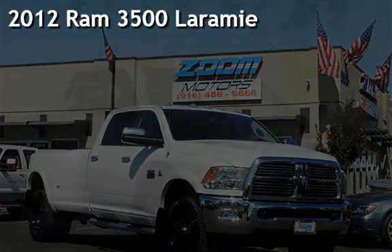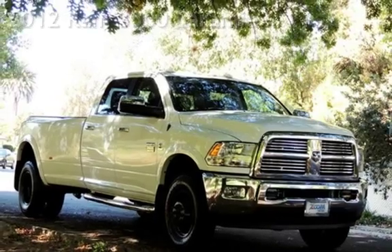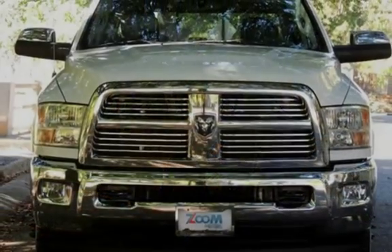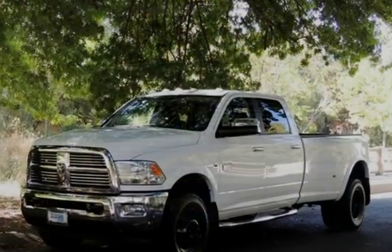Presenting a pre-owned 2012 Ram 3500 Laramie. This four-door truck has a six-cylinder, 6.7-liter I6 engine, with four-wheel drive, and a six-speed manual transmission.